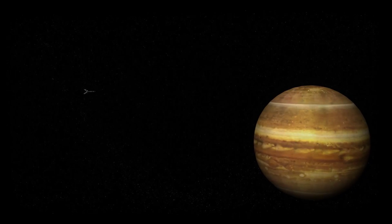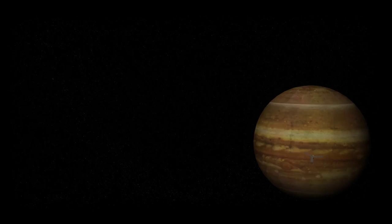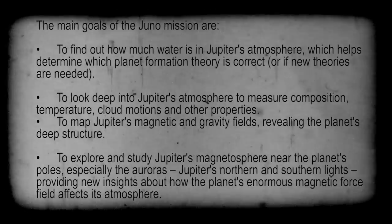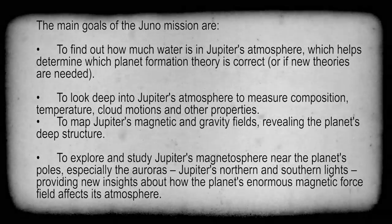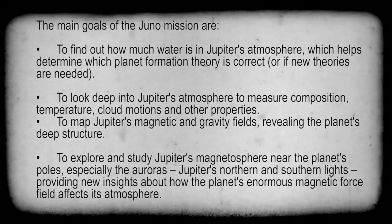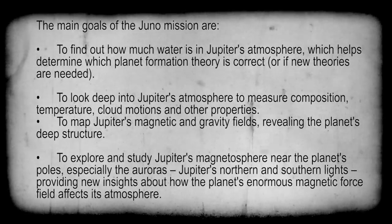When Juno arrives at Jupiter in 2016, it will orbit the gaseous planet for around a year, completing 33 orbits around the planet's poles, and using onboard scientific equipment to probe beneath the planet's obscuring yet beautiful clouds. The main goals of the Juno mission are to find out how much water is in Jupiter's atmosphere, which helps determine which planet formation theory is correct, or if new theories are needed. To look deep into Jupiter's atmosphere to measure its composition, temperature, cloud motions and other properties. To map Jupiter's magnetic and gravity fields, revealing the planet's deep structure.